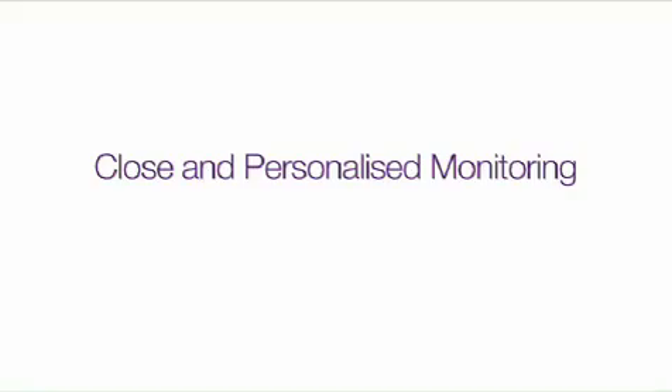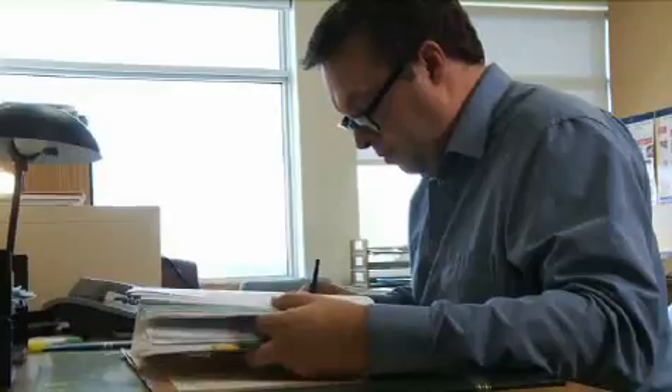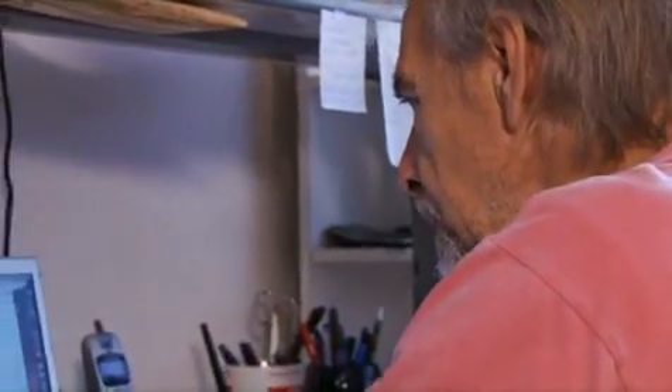Telehome care allows for close and personalized monitoring of the patient's disease. It helps prevent changes that may require hospitalization by alerting the health care team, who can rapidly respond by contacting the patient or adjusting treatment regimens if required.